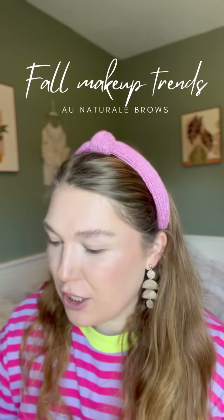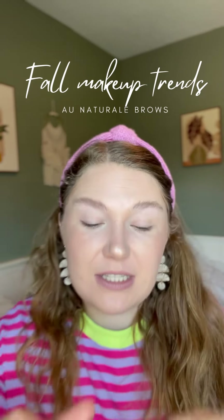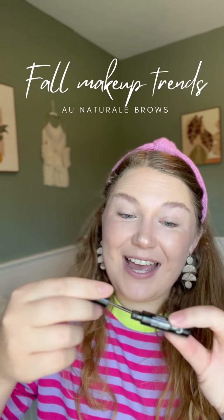The fall makeup trend is apparently all natural. Once you kind of find your sparse areas, this is the product that I like to add. This is Brow Mascara from Celeste, and we are just going to lightly brush this pigmented brow mascara into my brows.